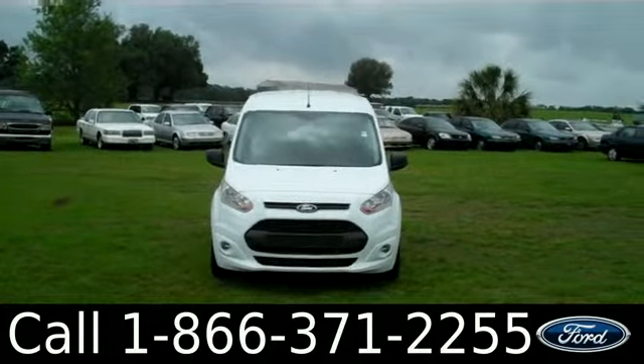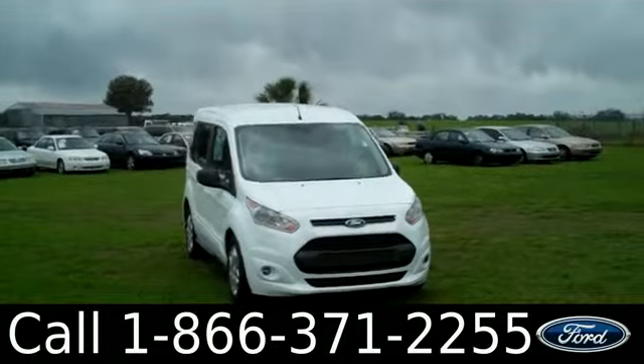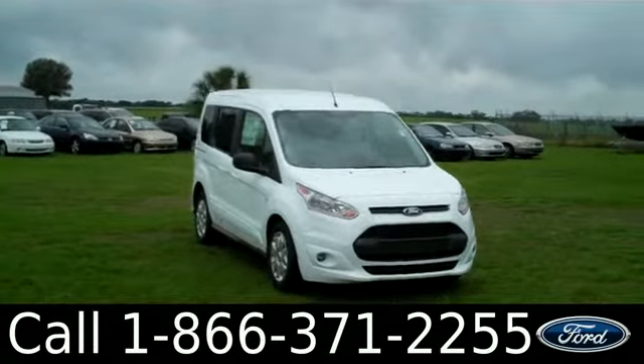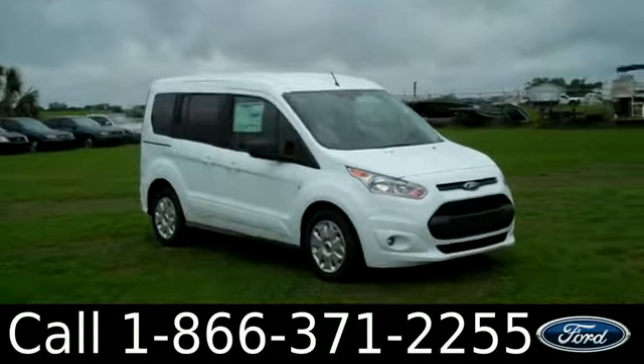That was our brand new 2014 Ford Transit Connect. If you have any questions, please give us a call. Our toll-free number is 1-866-371-2255. I hope you enjoyed this video. My name is Leslie. Thanks for watching.